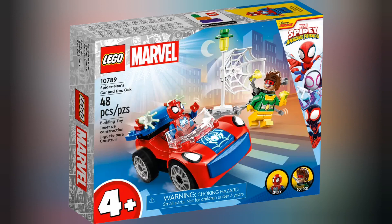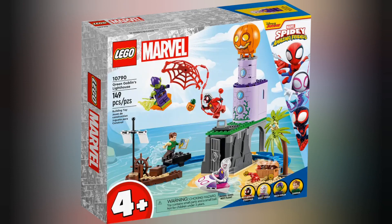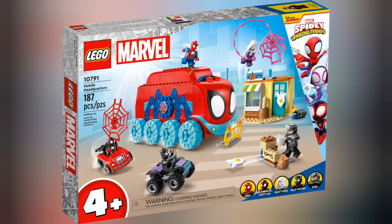Moving on to Lego Marvel's Spider-Man, we have set 10789 Spider-Man's Car and Doc Ock. This set retails for £8.99 and contains 48 pieces. Next we have set 10790 Team Spidey at Green Goblin's Lighthouse. This set retails for £29.99 and contains 149 pieces. Next we have set 10791 Mobile Headquarters. This set retails for £44.99 and contains 187 pieces.